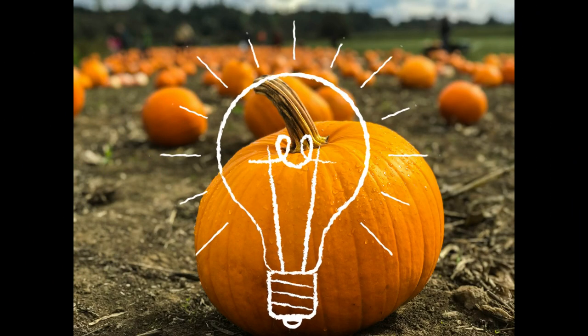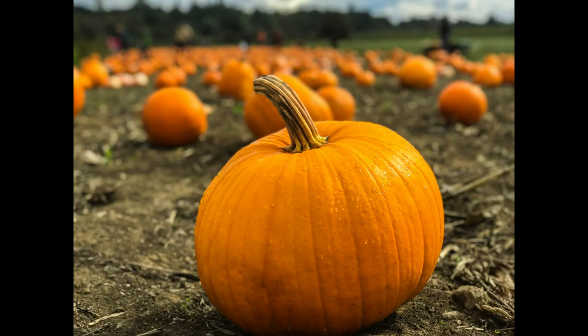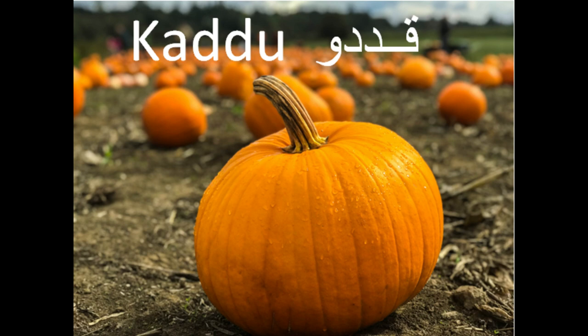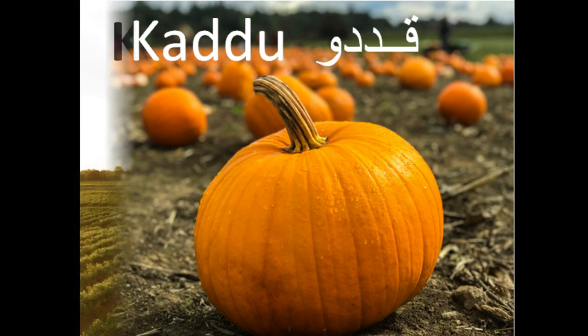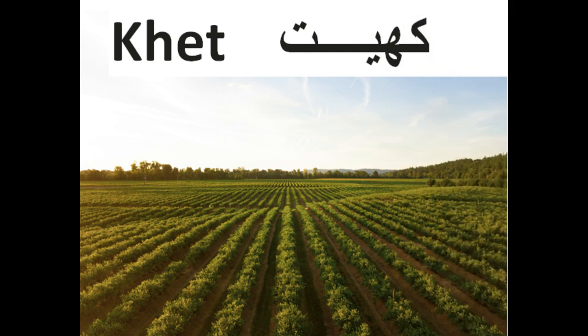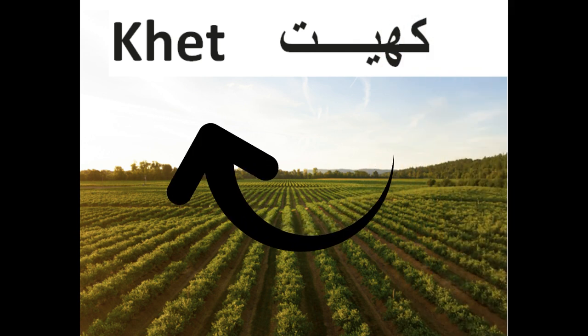I'm learning Oodoo, so I will keep sharing all I know in Oodoo as well. Did you know that pumpkin is called Kudu in Oodoo? An Oodoo word for farm means king.